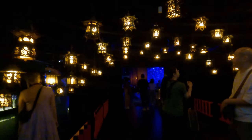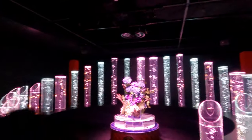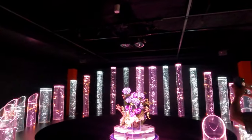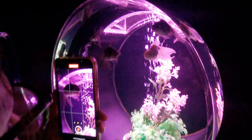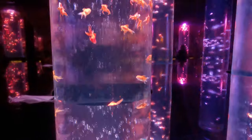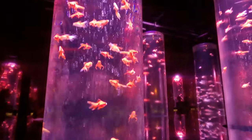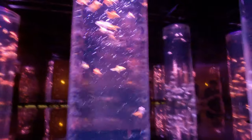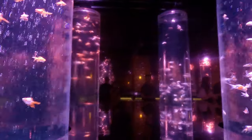The Art Aquarium Museum is a one-of-a-kind attraction and is the brainchild of the talented artist Hitotomo Kimura, who combines traditional Japanese goldfish culture with modern art installations to create a mesmerizing underwater wonderland. It showcases a breathtaking collection of goldfish displayed in stunning aquariums with innovative lighting effects, creating a surreal and ethereal ambience.